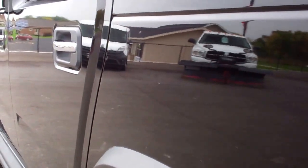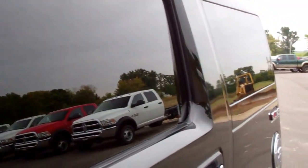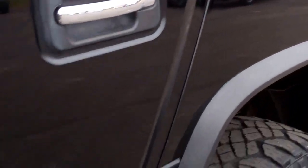Down this side of the vehicle, the body looks great. We want to make sure you get the most accurate representation of the vehicle as possible, so that when you get here there are absolutely no surprises.